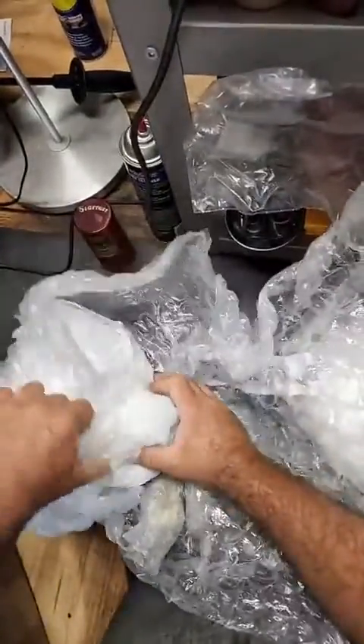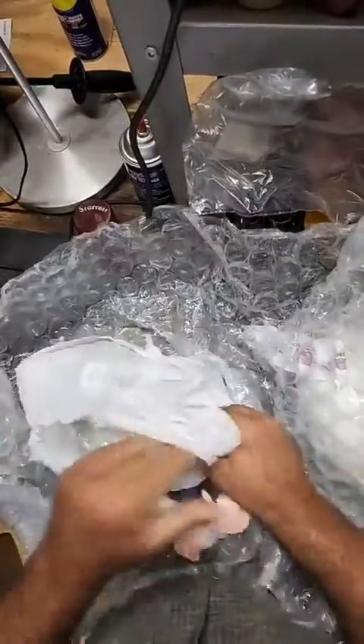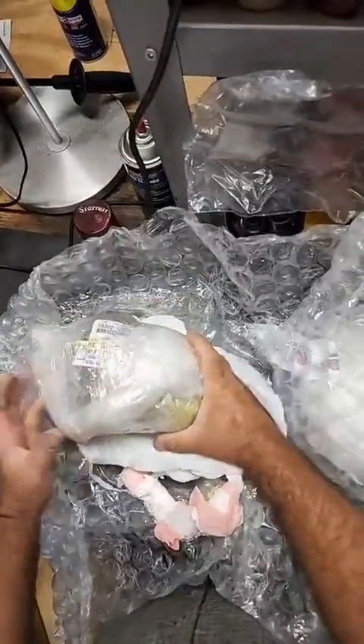At least they were packed nice — no question about that. We're actually going to use this bubble wrap to send them back. Look at this.